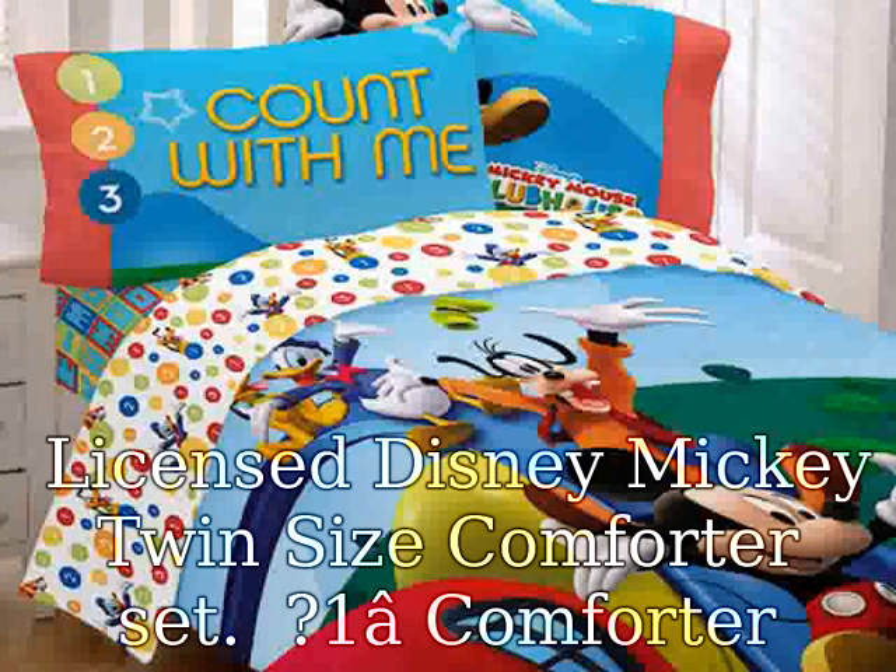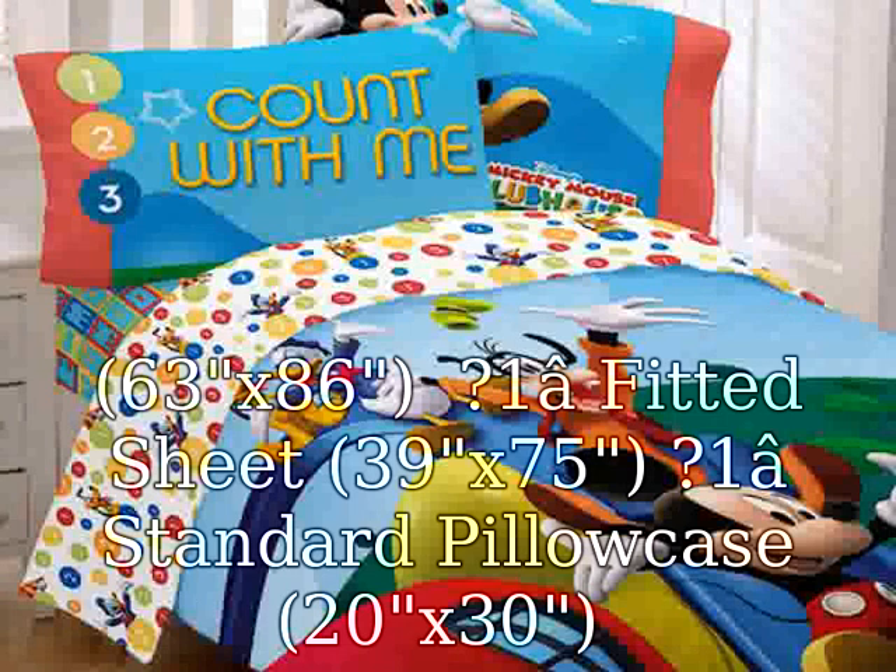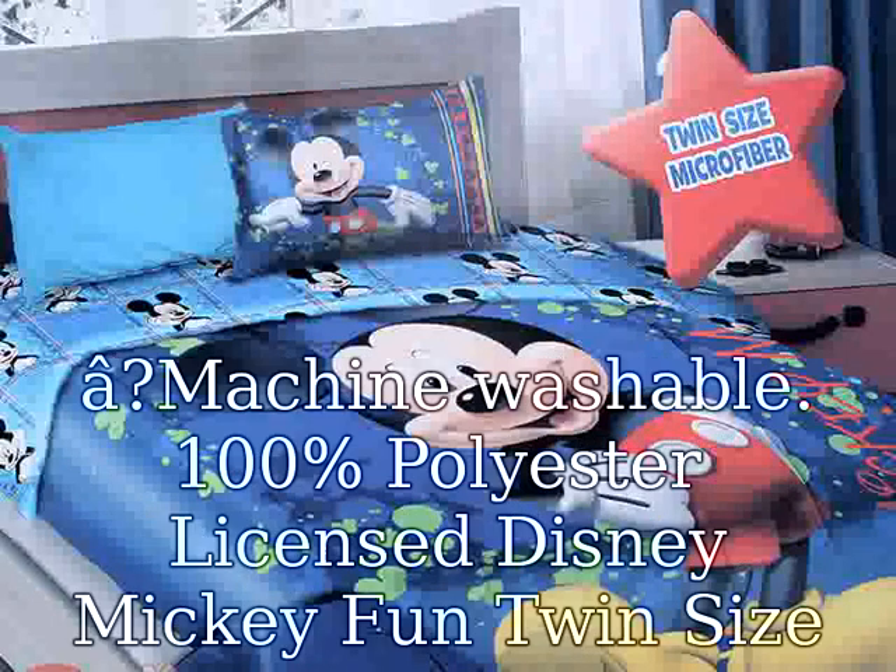Licensed Disney Mickey Twin Size Comforter Set: 1 Comforter, 63x86; 1 Fitted Sheet, 39x75; 1 Standard Pillowcase, 20x30.